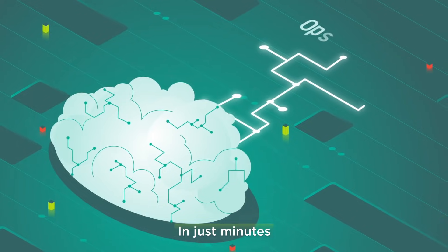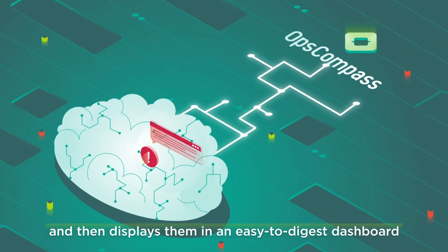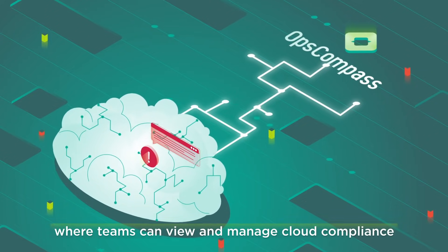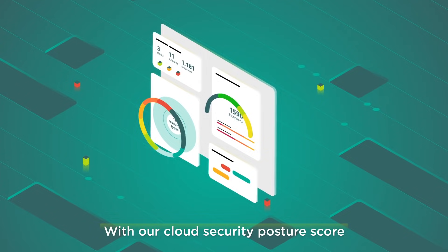In just minutes, OpsCompass connects seamlessly to your existing cloud environment, identifies issues, and then displays them in an easy-to-digest dashboard where teams can view and manage cloud compliance, inventory, and resources in one place.